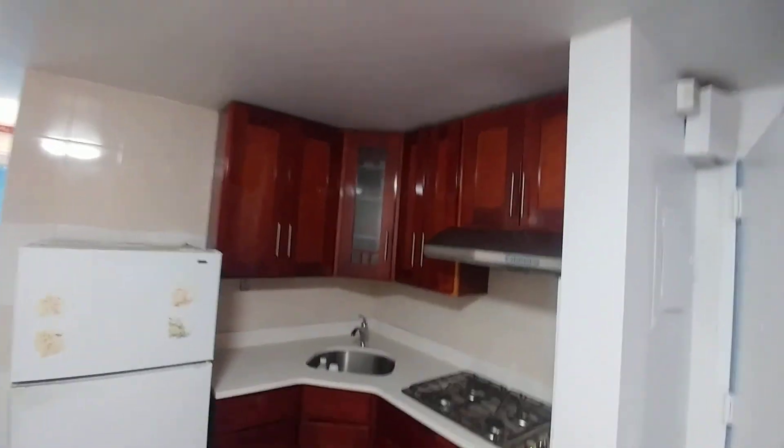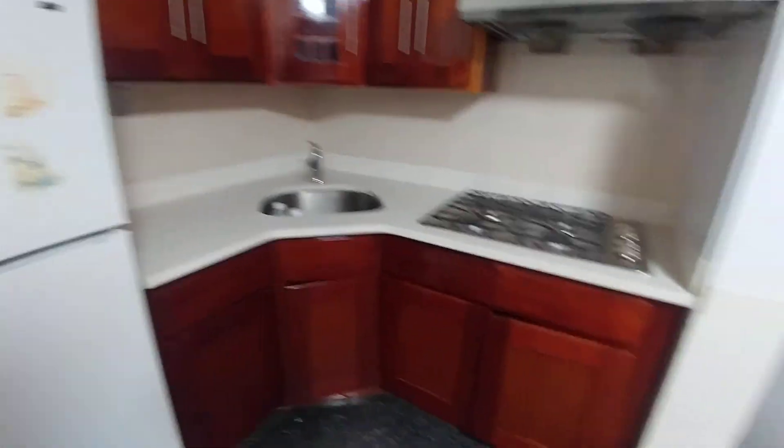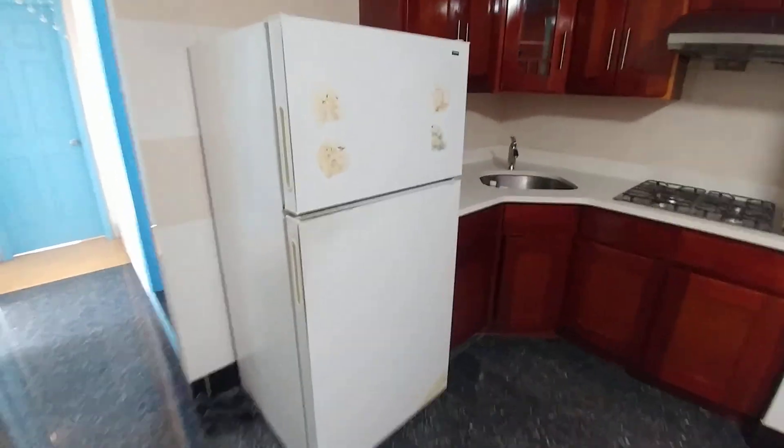Newly renovated with upper and lower cabinetry, large stove, refrigerator on the way — we'll be putting in a brand new one in this kitchen. Ample space for a loveseat here if this was used as a common area.